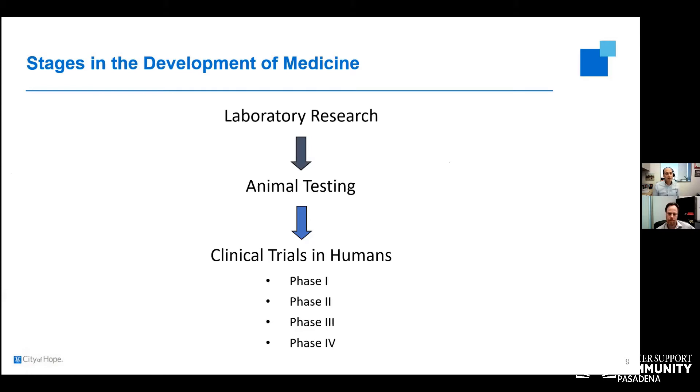There are many stages of development in oncology and treatment of sarcoma patients: laboratory-based research to figure out what will help patients, then testing in animals, then moving into clinical trials in humans. We have phase one, phase two, phase three, and some phase four clinical trials. Most large academic and cancer centers do not participate in phase four trials.